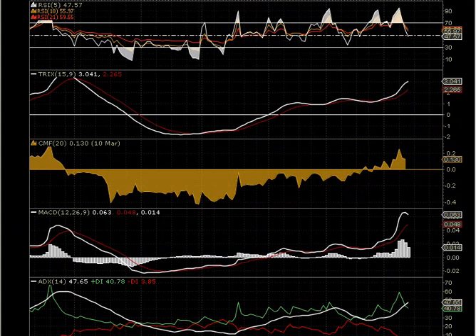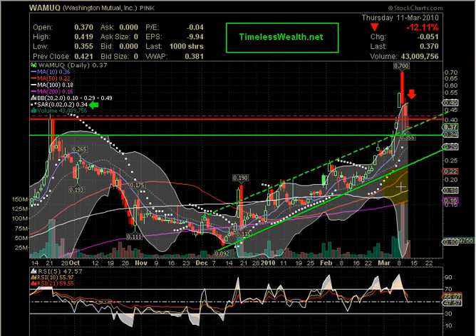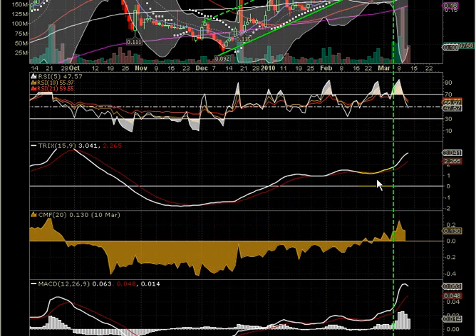I'd like to briefly comment on two indicators at the top: TRIX and Chaikin Money Flow. TRIX is showing that just prior to March, an uptrend formed — indeed, if we draw a vertical line around where bullish activity started taking place, around the breakout, you can see that TRIX already made a bullish crossover just prior to that, confirming the uptrend. Even in the past month we are still seeing an uptrend, with no bearish crossovers. Chaikin Money Flow has gone positive for the first time since September — this is a bullish signal, especially if you are long in WAMUQ.